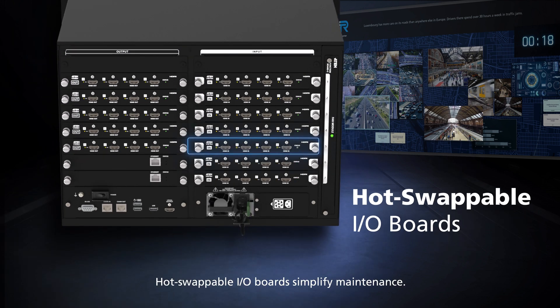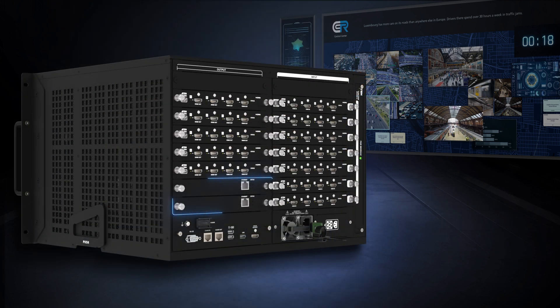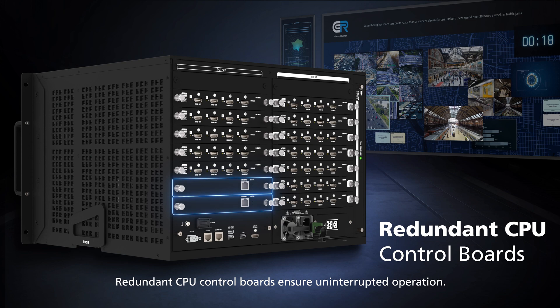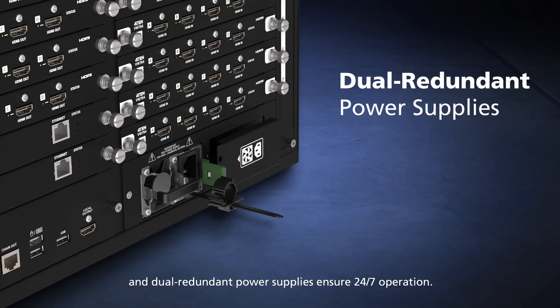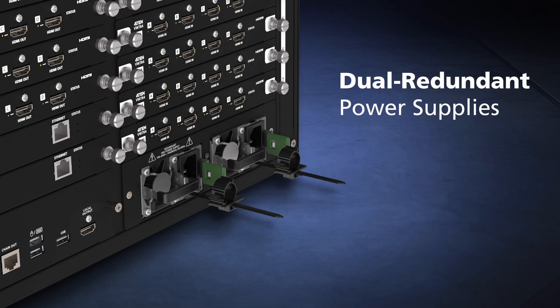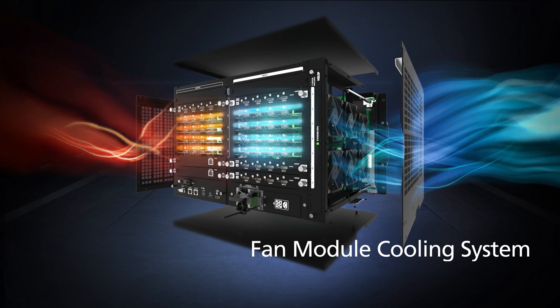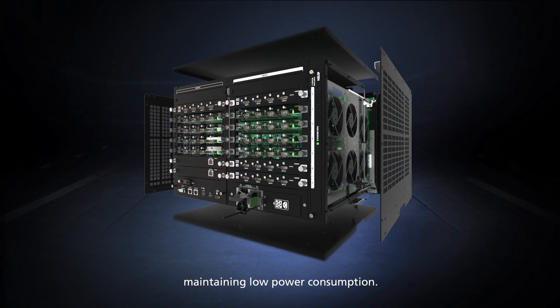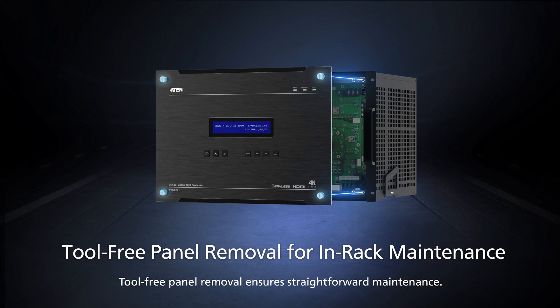Hot-swappable I/O boards simplify maintenance. Redundant CPU control boards ensure uninterrupted operation, and dual-redundant power supplies ensure 24/7 operation. Additionally, the fan module cooling system dissipates heat, maintaining low power consumption. Tool-free panel removal ensures straightforward maintenance.